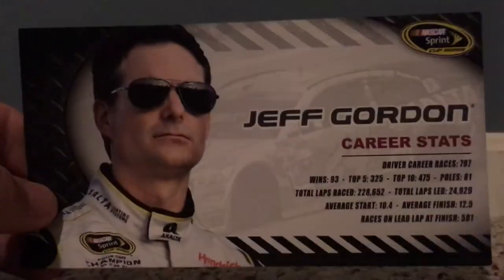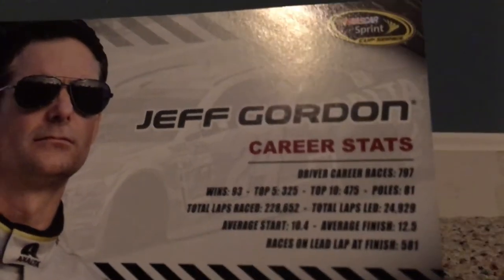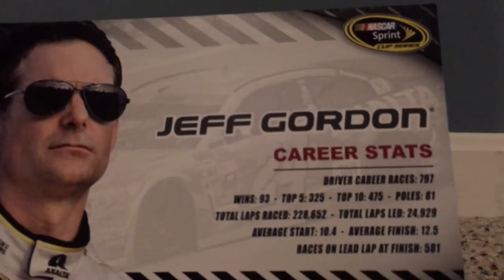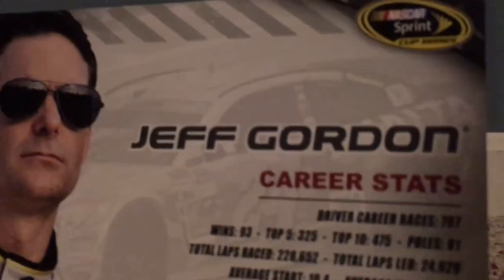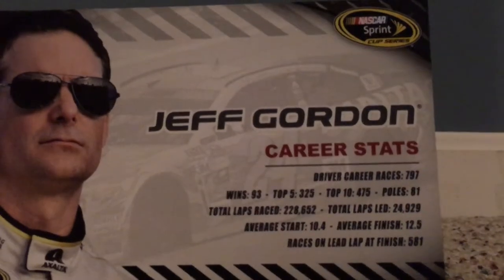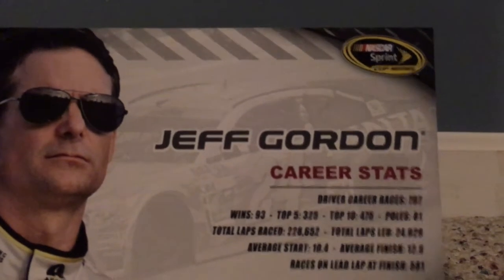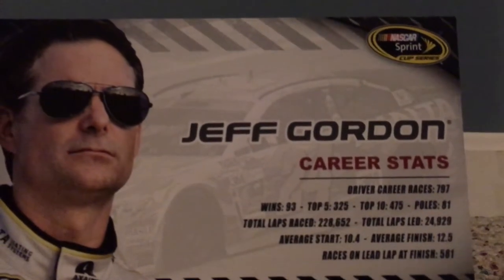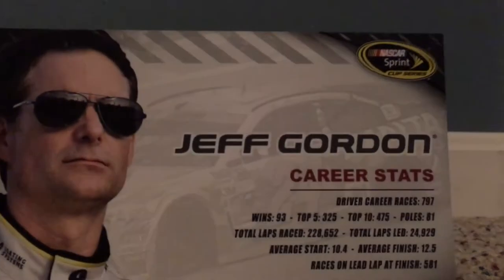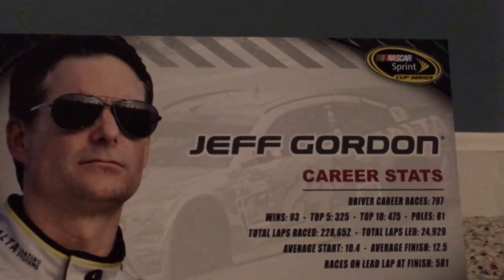Then we have the hero card. It's a picture of Jeff Gordon — this is the NASCAR Sprint Cup Series. Jeff Gordon career stats: driving career races 797, which has now gone over 800. He's had 93 wins, 325 top fives, 475 top tens, 81 poles. Total laps raced: 228,652. Total laps led: 24,929. Average start: 10.4. Average finish: 12.5. Races on lead lap finish: 581.